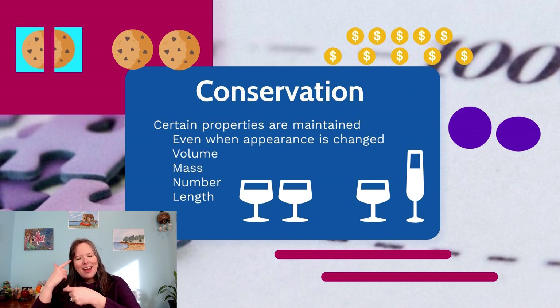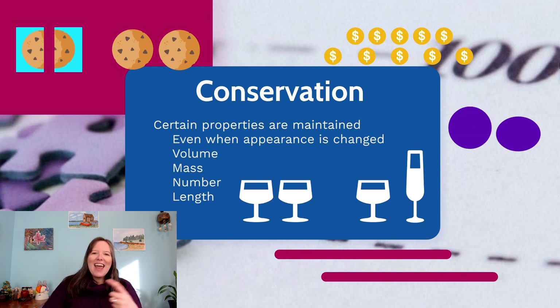They're having a hard time rewinding the process. They struggle to understand how pouring back makes it equal again — as if the pouring itself is adding or removing liquid. So this is conservation of volume. Piaget also reviewed conservation of mass — which technically could also be volume — using Play-Doh.